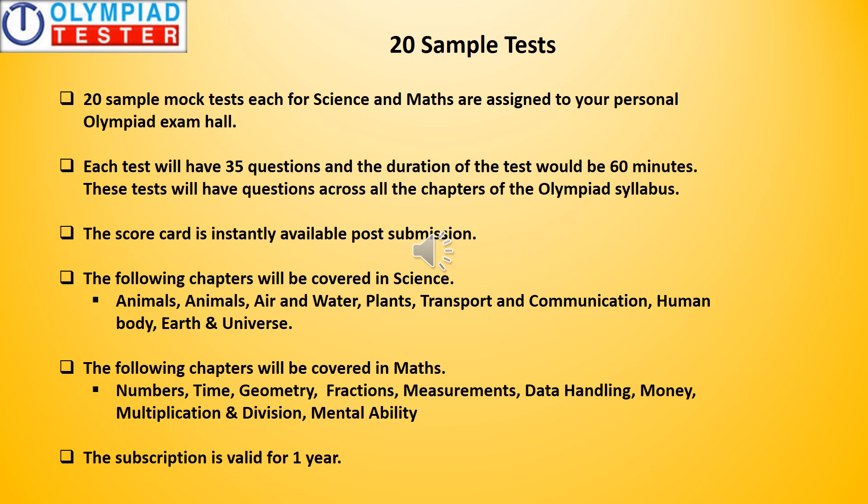20 sample tests, also called mock tests — each for science and maths — are assigned to your personal Olympiad exam hall. We recommend these tests be taken about 45 days before the actual Olympiad exam. Each test will have 35 questions and the duration will be 60 minutes, with five minutes extra for reading the instructions. These tests have questions across chapters of the Olympiad syllabus, the scorecard is instantly available post submission, and the subscription is valid for one year.